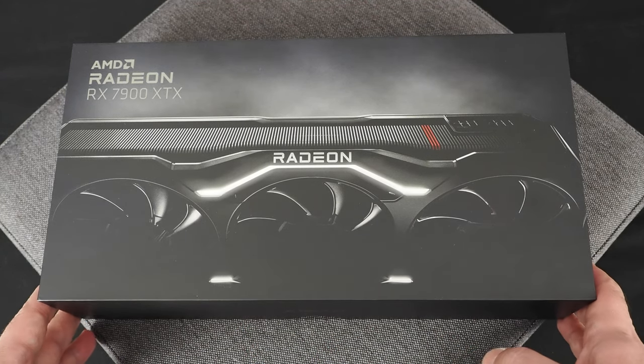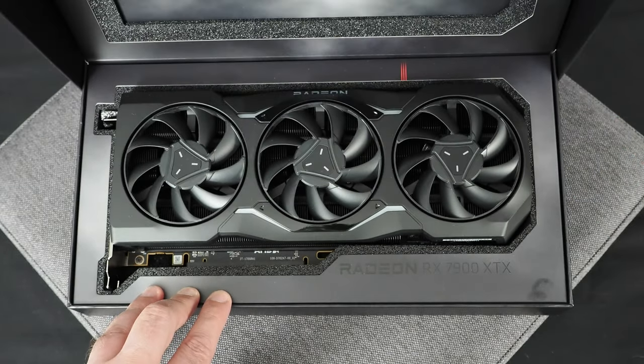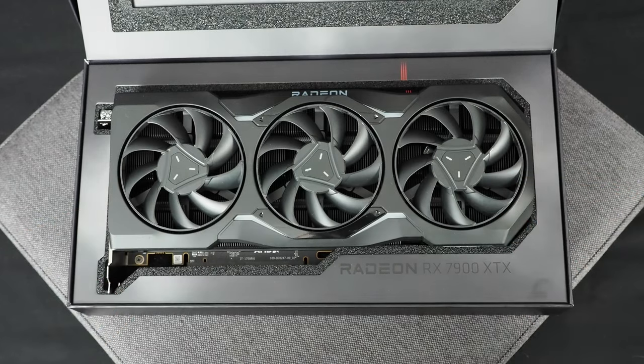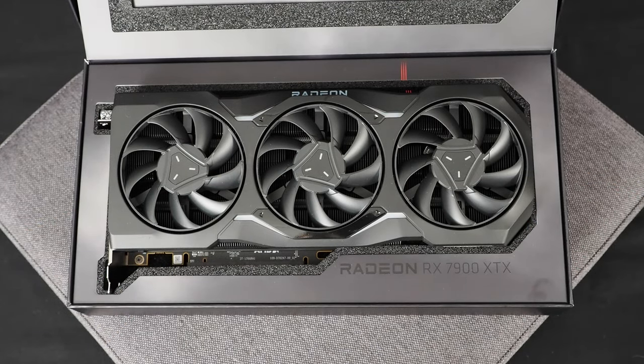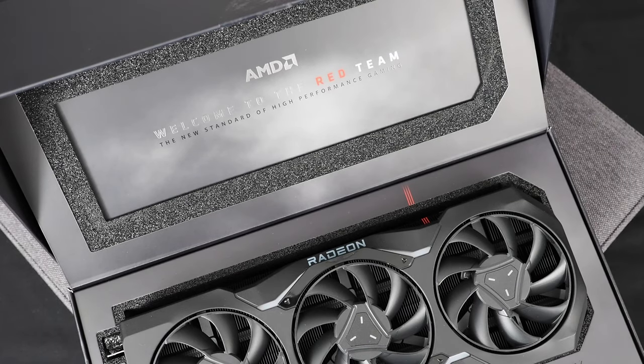What you'll notice with this box — it's a pretty cool trick. As you open the lid, the card gets propped up and presented to you front and center. There's the brand new 7900 XTX, and right at the top of the lid, pretty cool — it says 'Welcome to the red team.'